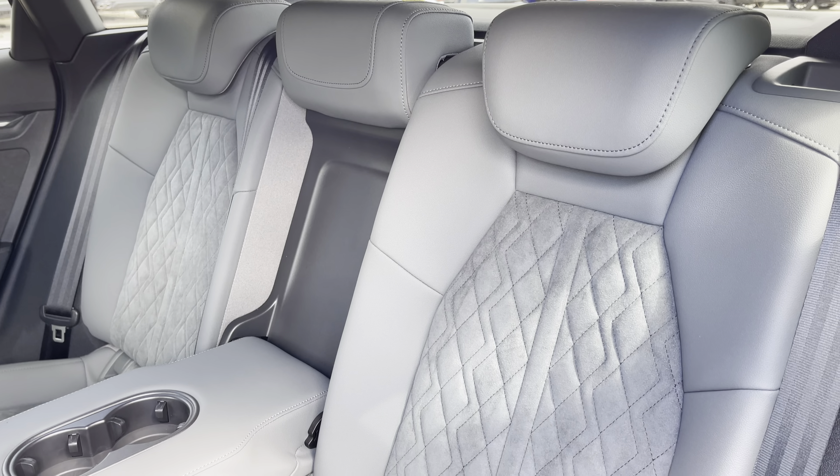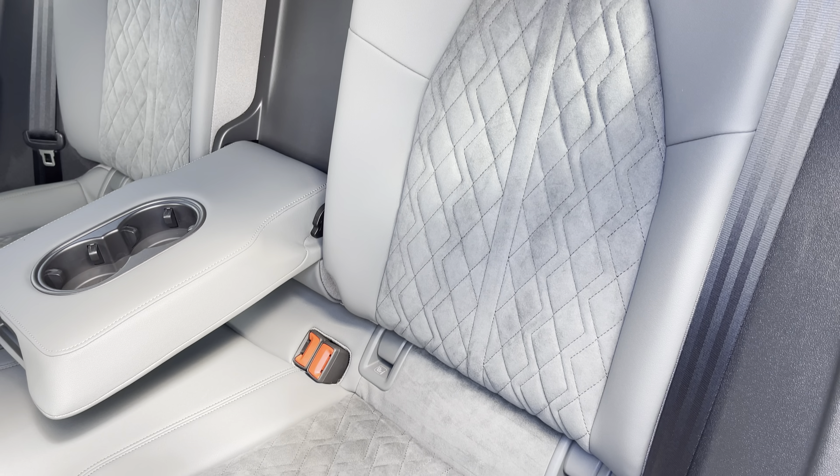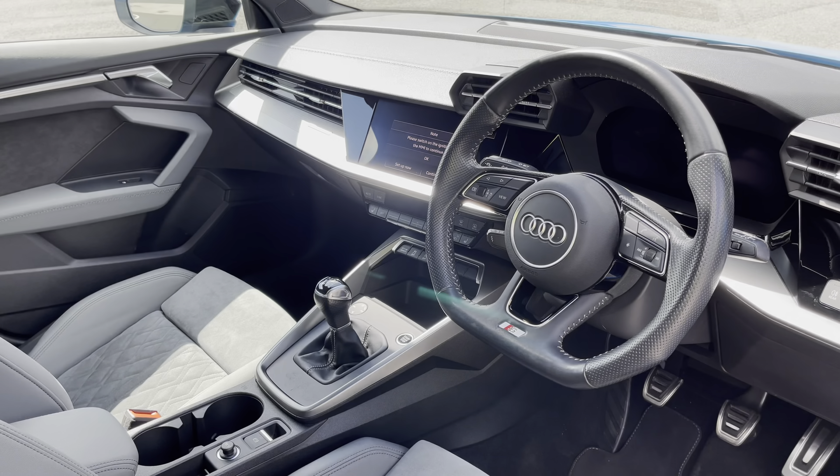Moving inside, you'll find the steel grey leather Alcantara upholstered rear seats, with the integrated IsoFix child seat mounting points, while there's a fold-down armrest with two inbuilt cup holders.